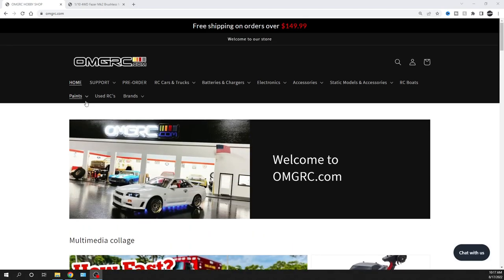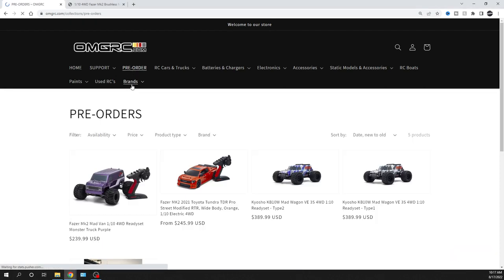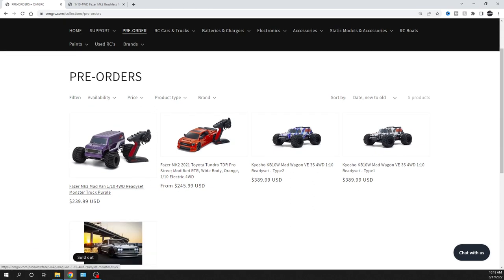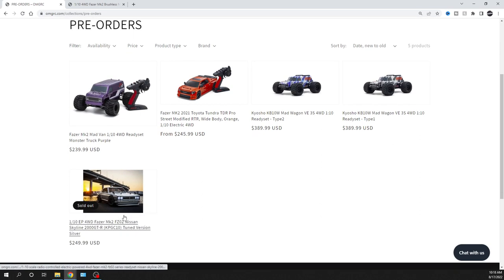I'll put links down in the description for you guys, even for that one, so once it updates that'll be available. I'll also make another cleaned-up video. Let's go ahead and jump over to pre-orders on our website — omgrc.com. The first update is this Nissan Skyline. A lot of you guys have ordered these and they are sold out.